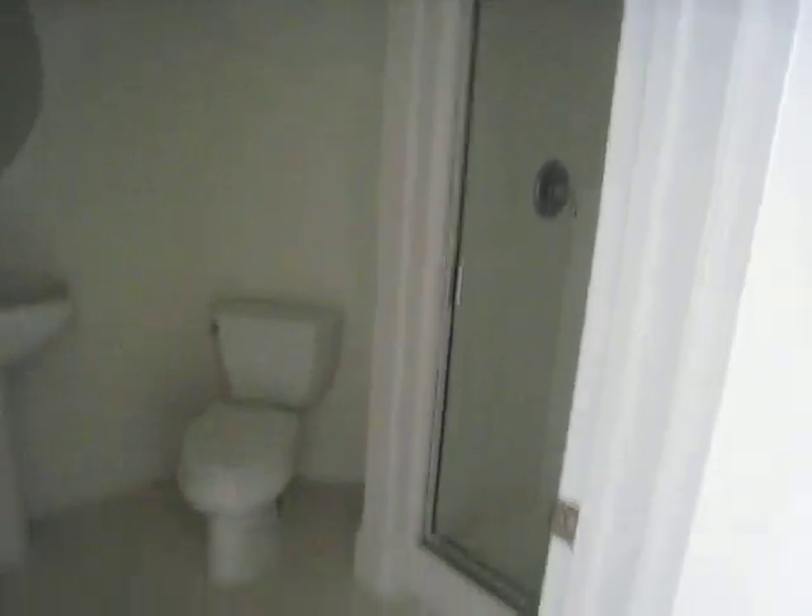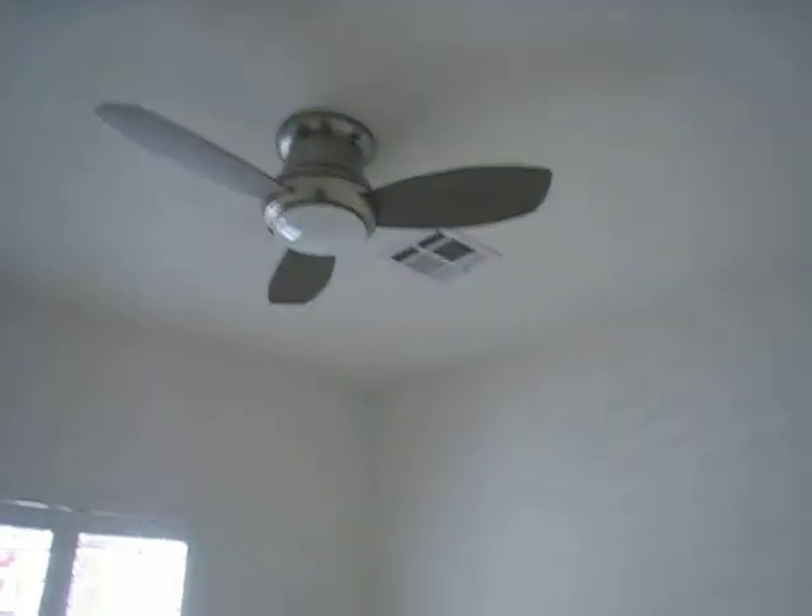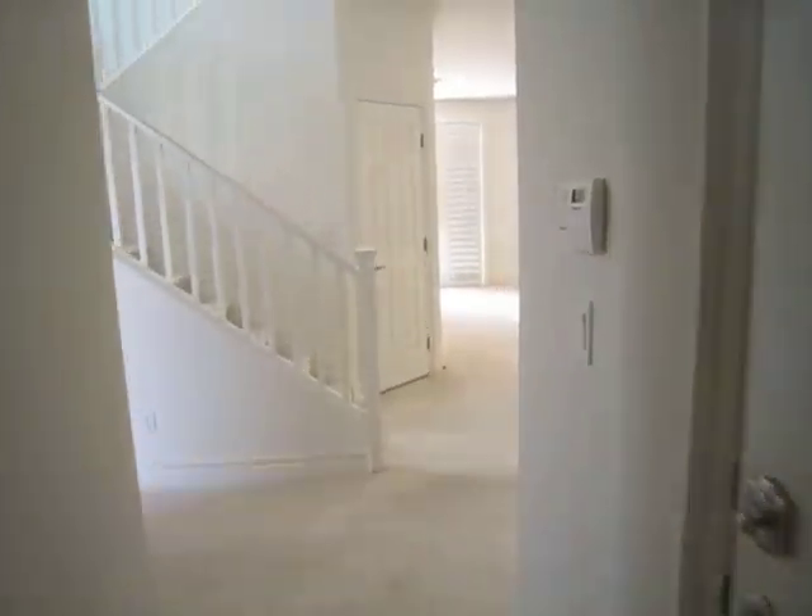There's a bathroom down here — it's full size. And we have a small office right here with ceiling. I would define this property in good condition. Nice layout.